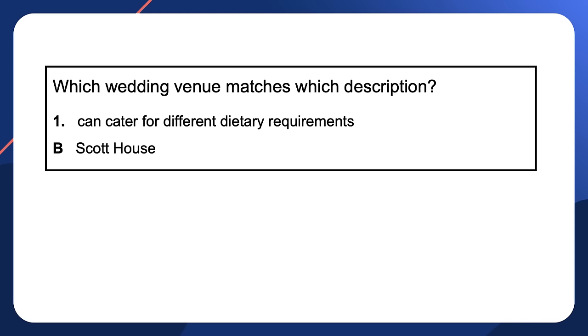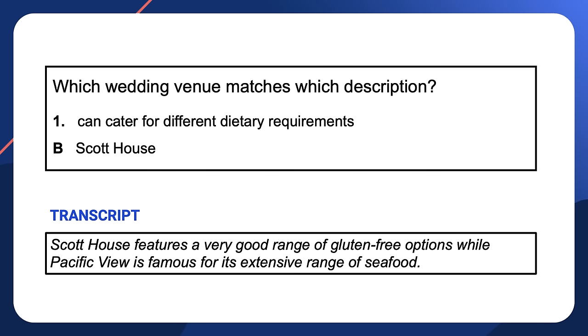How did you go? Let's look at each question and answer. The answer to question one — which wedding venue can cater for different dietary requirements — was option B, Scott House. The speaker didn't mention dietary requirements using those words. He said: 'Scott House features a very good range of gluten-free options.' Gluten-free is a type of special dietary requirement. Although we hadn't predicted exactly that answer, considering dairy-free as an option alerted us to the possibility of an answer like this.